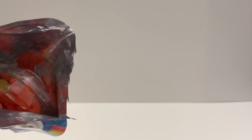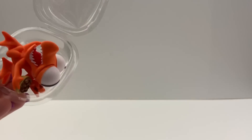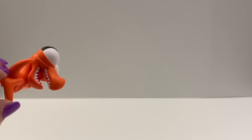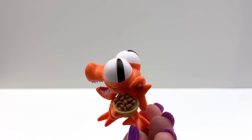I see orange! The figures come in a little plastic container to protect them. So the first monster we got is the orange monster. Wow, they really made his teeth, didn't they? You can even see his tongue. And the food is really detailed.